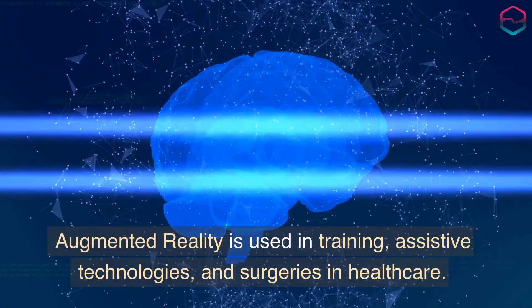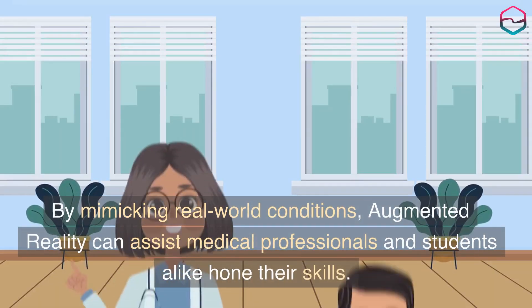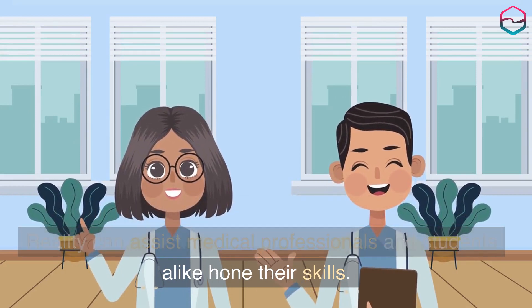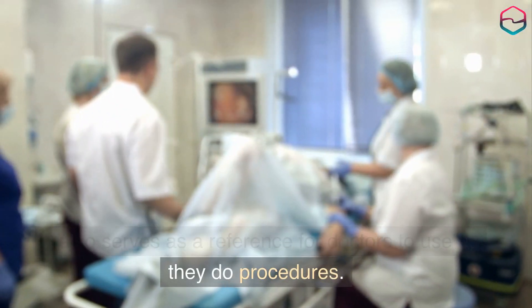Augmented reality is used in training, assistive technologies, and surgeries in healthcare. By mimicking real-world conditions, augmented reality can assist medical professionals and students alike hone their skills. It also serves as a reference for doctors to use as they perform procedures.